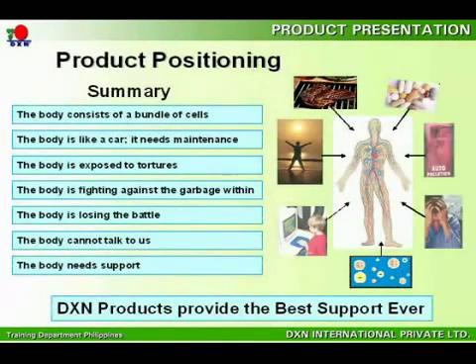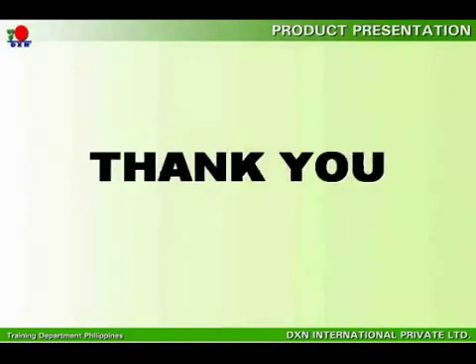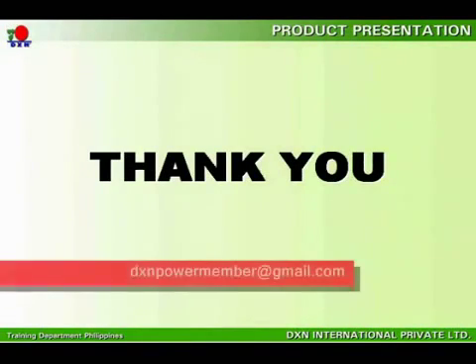It is undeniable that your body has been through tremendous pressure and needs support to fight against threats from the inner and outer body. DXN's products provide your body the support that is needed. Believe it or not, it all comes down to whether you are serious about taking care of your health. Start to use and consume the products — you will feel the efficacy. Thank you for sparing your precious time to listen to us. We appreciate your attention.